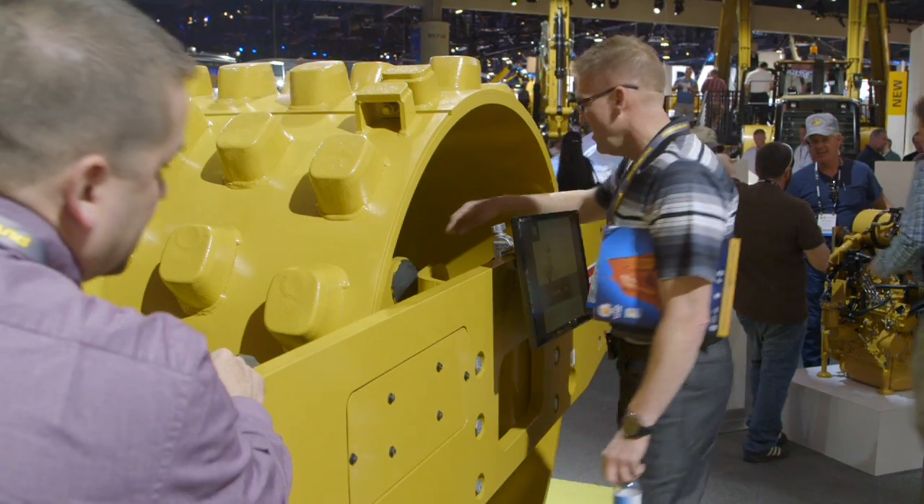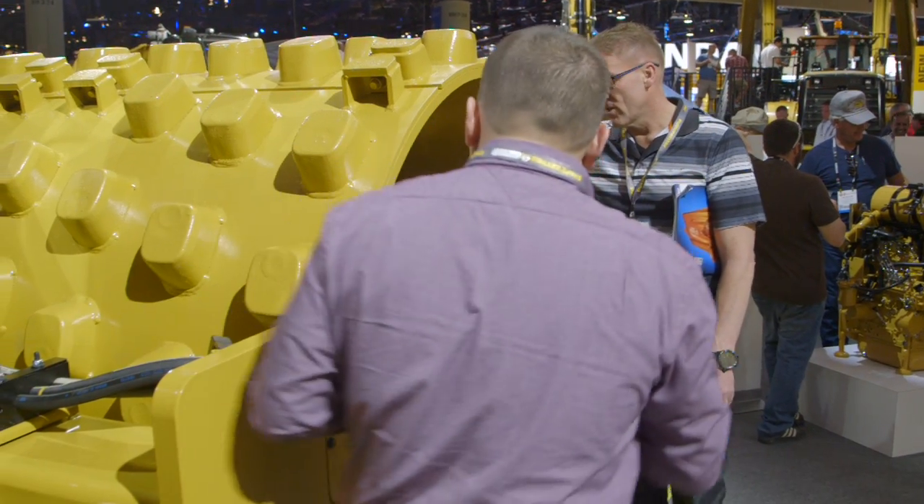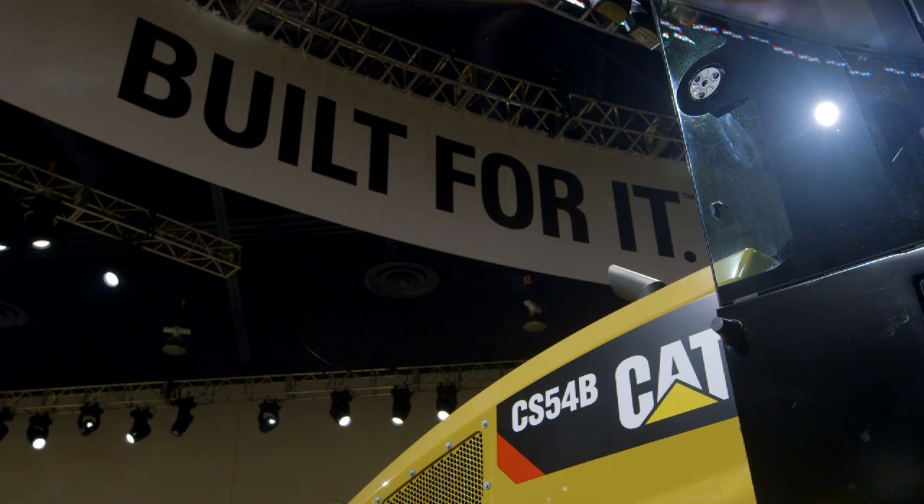And for those who want even more benefits from the system, the machines can be upgraded to GNSS positioning with mapping capabilities.